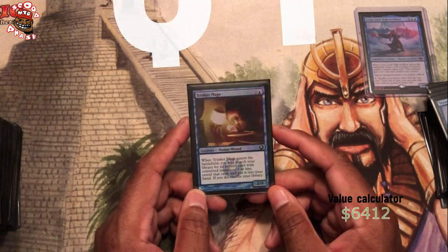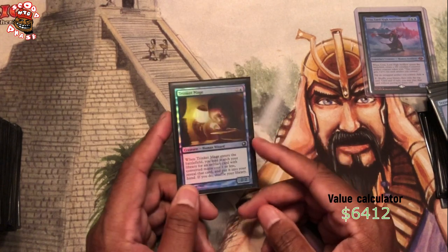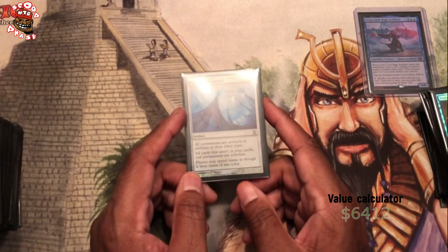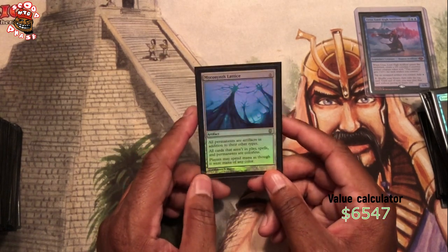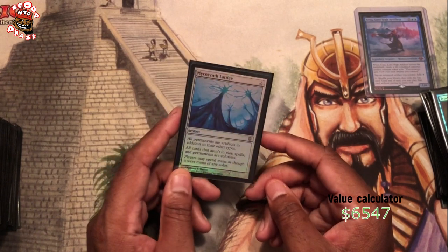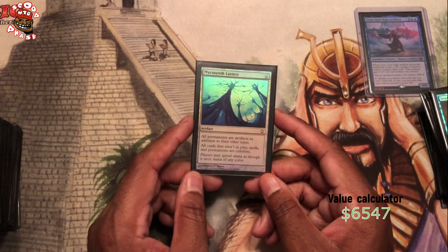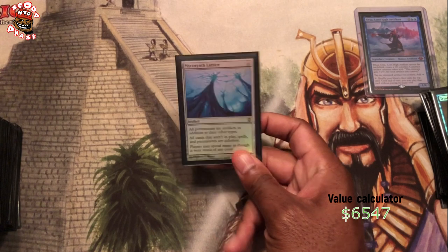Good old Trinket Mage — tutors up artifacts that cost one or less, and we have a lot of them in this deck. Mycosynth Lattice — I opened this from Darksteel back in the day, around 2005 or whatever. This has been in my collection ever since. You play this and turn everything into artifacts, and then we can play Memnarch and steal everything, play Karn the Great Creator and turn all of our opponent's stuff off — they can't tap lands or anything because they're all artifacts. This is basically the evil card of the deck.